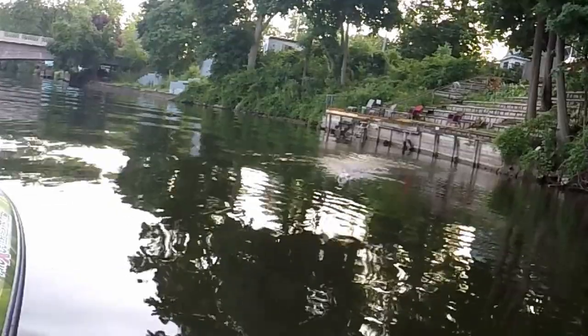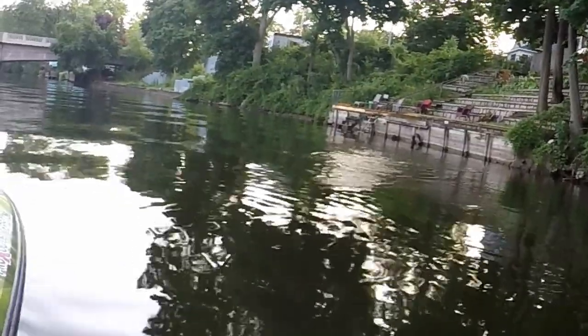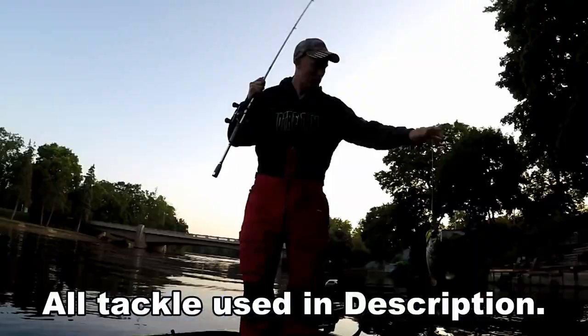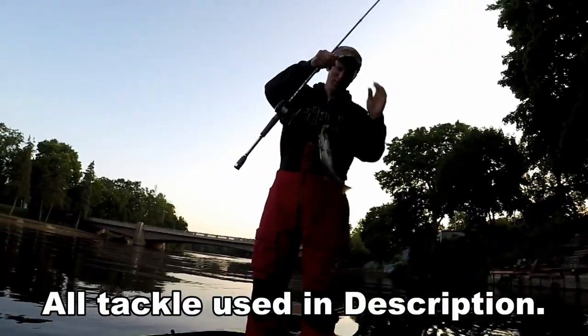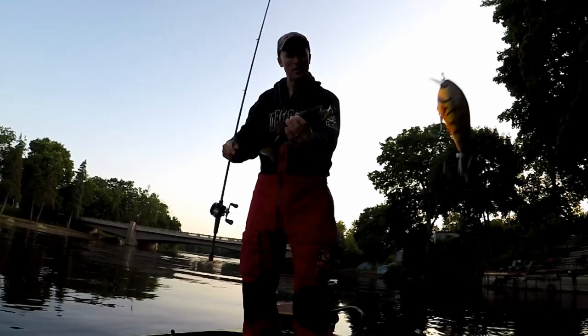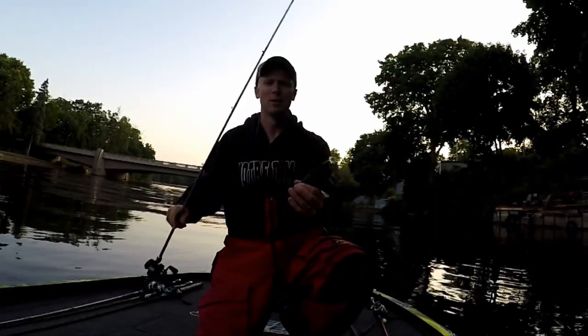Nice little smallmouth there. We got a giant here — he's an aggressive little guy though. Up here on the Sandal River with none other than my main man John Dupont, fishing current day. This is going to be the first of many fish; I'm going to teach you how we catch fish in current.